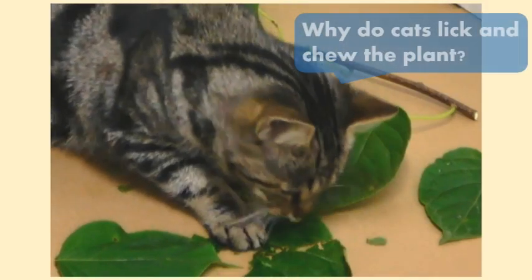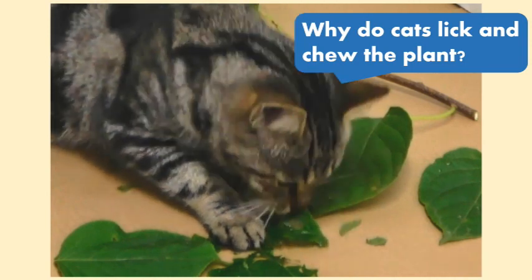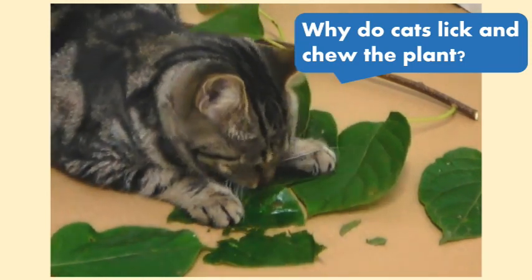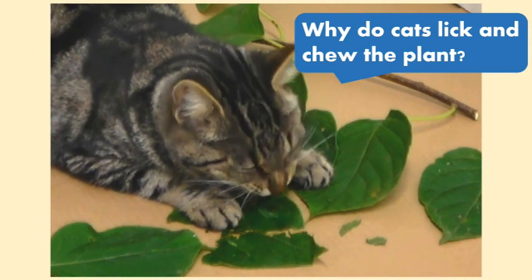However, why cats lick and chew these plants remained a mystery. The research team studied the behavioural significance of leaf licking and chewing in cats.